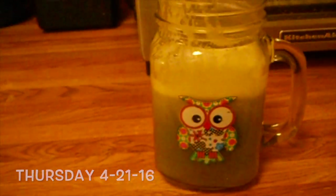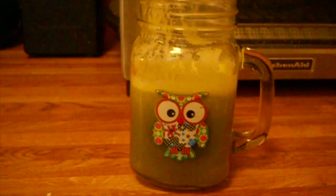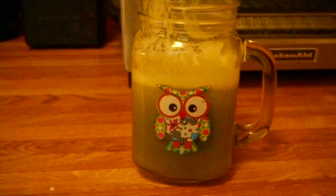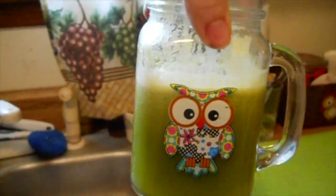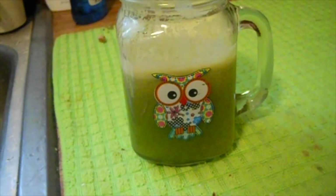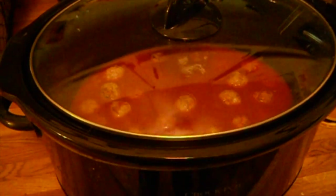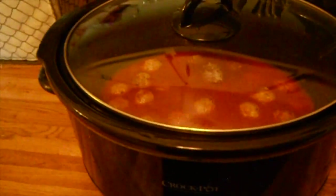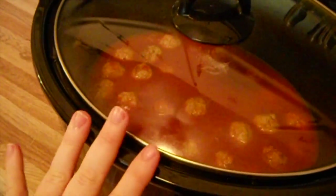Good morning — it's Thursday and I'm having another green juice for breakfast. I'm testing out my vlog camera today. I also got dinner started in the crock pot — we're having meatballs with pasta, though I probably won't have pasta myself. That'll cook all day.